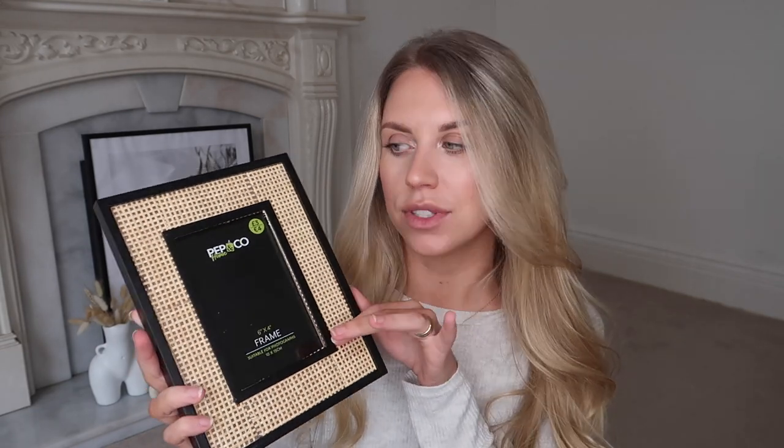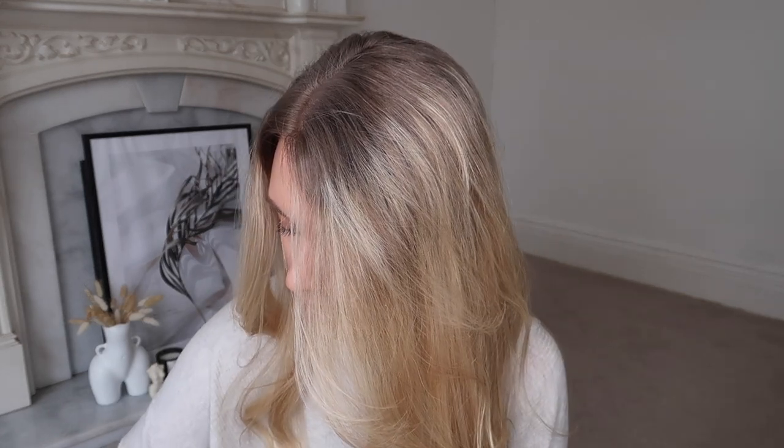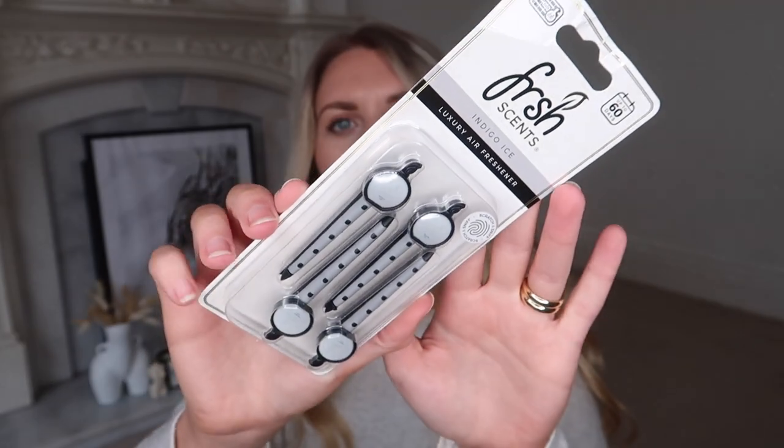I also picked up this from their new homeware range — I really love the rattan and black design. It's not the best finish, I'll be honest, but at just three pounds it's a nice little addition. They also had lanterns in this rattan style with a black edge — I think those were five pounds — but I decided to pick up the photo frame, which could be a good gift idea — print out a photo and give it to someone for Valentine's.